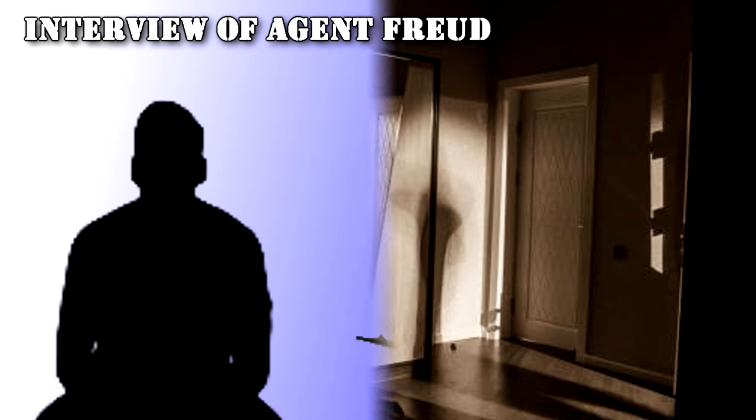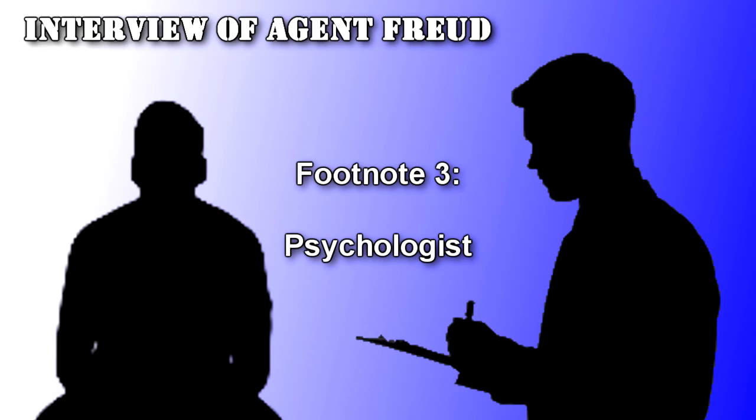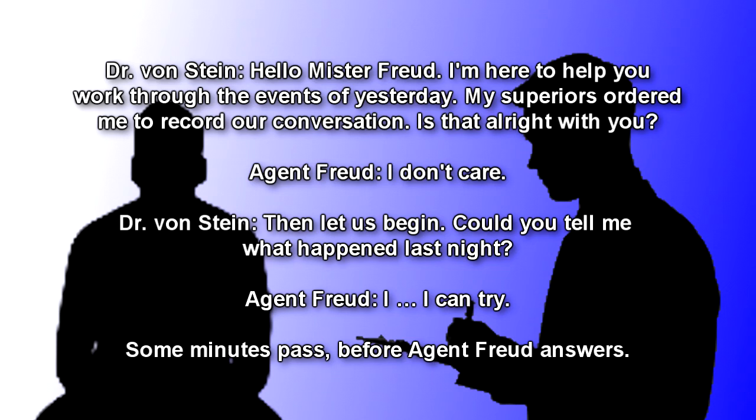Interview of Agent Freud. Present parties: Dr. Von Stein, Psychologist; Agent Freud. Dr. Von Stein: Hello, Mr. Freud. I'm here to help you work through the events of yesterday. My superiors ordered me to record our conversation. Is that alright with you? Agent Freud: I don't care. But let's begin. Could you tell me what happened last night?